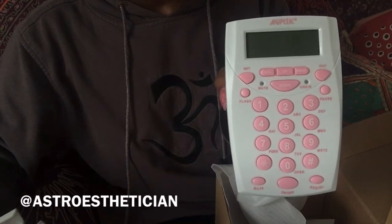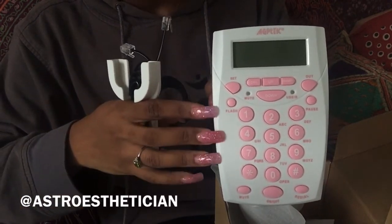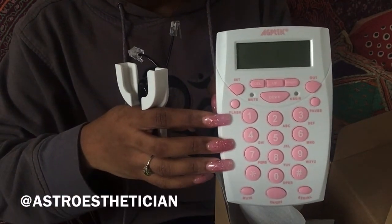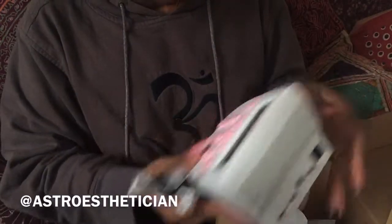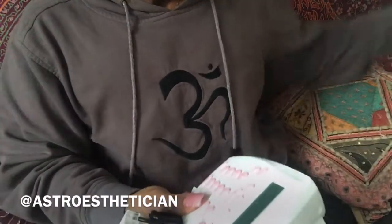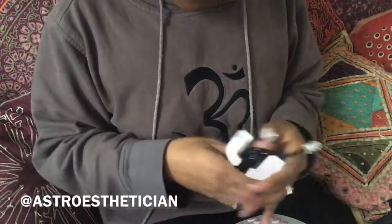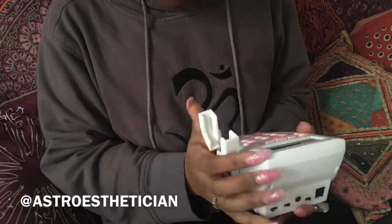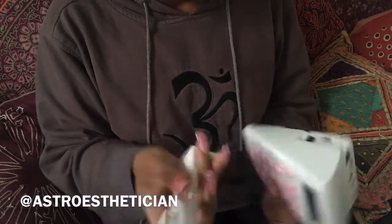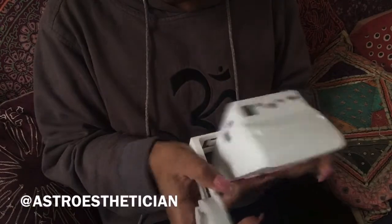It's so adorable, it even matches my nails. This is awesome. For those of you who don't know, I do have a sales job that I work from home, so I'll be able to take my calls with this phone.